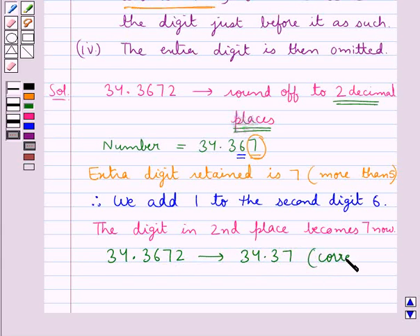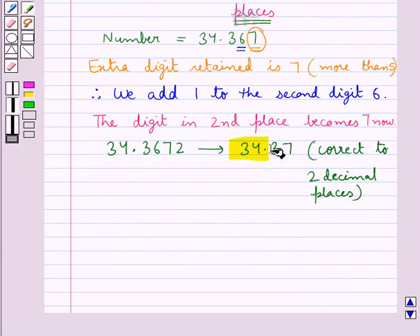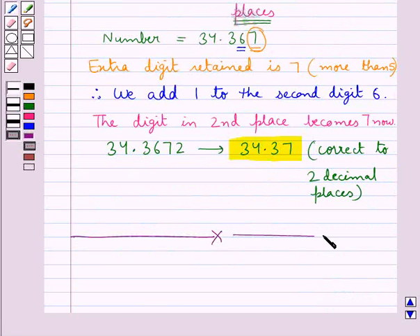That is correct to 2 decimal places. So this is our final answer. This completes the session. Hope you have understood the solution of this question.